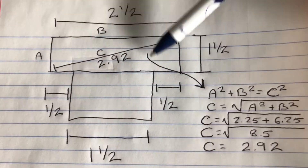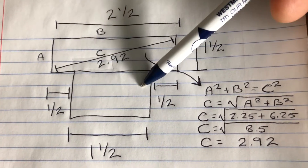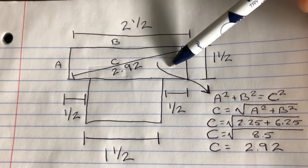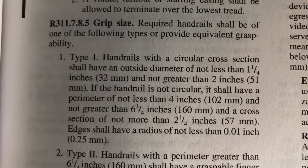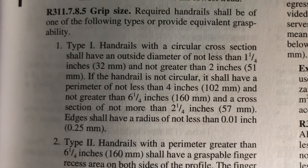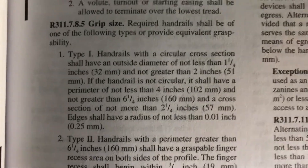Here is the design in question — a rough sketch showing a simple mahogany two-and-a-half by inch-and-a-half piece of material on top, with an inch-and-a-half by inch-and-a-half support below. Since this is not circular, we're not considering the circular cross section part. We move to the next part: if the handrail is not circular, it shall have a perimeter of not less than four inches and not more than six and a quarter inches.